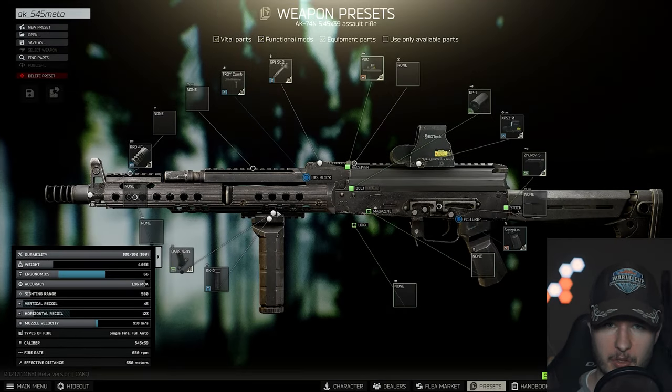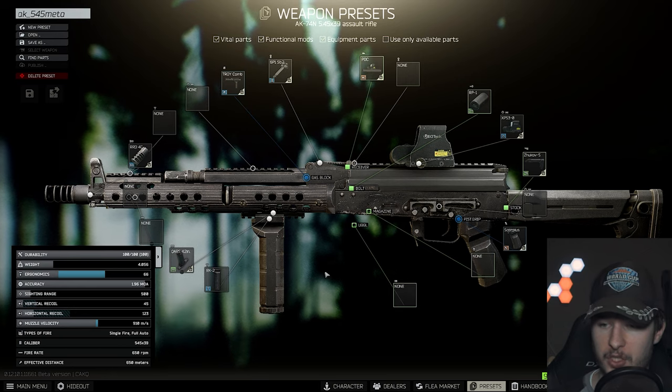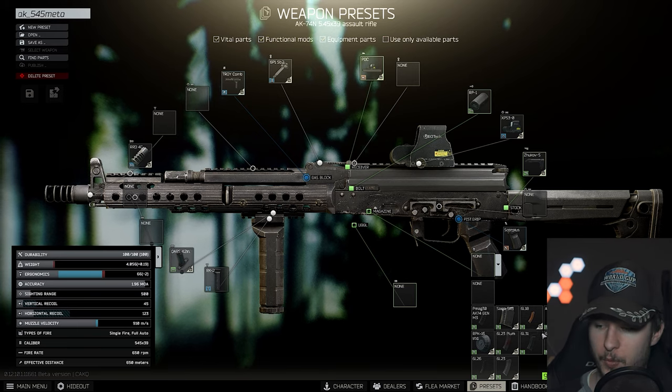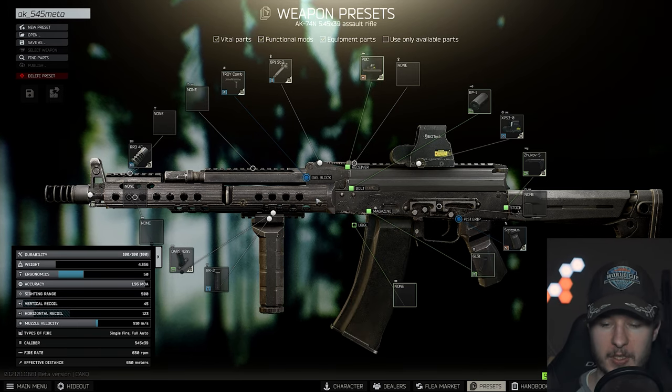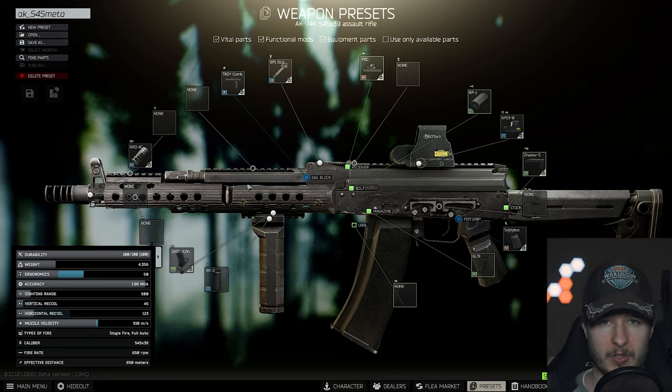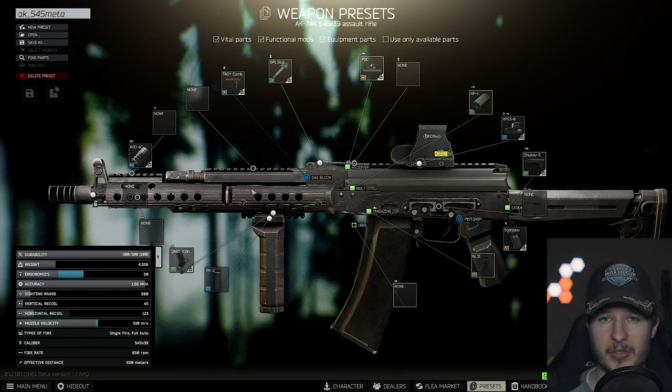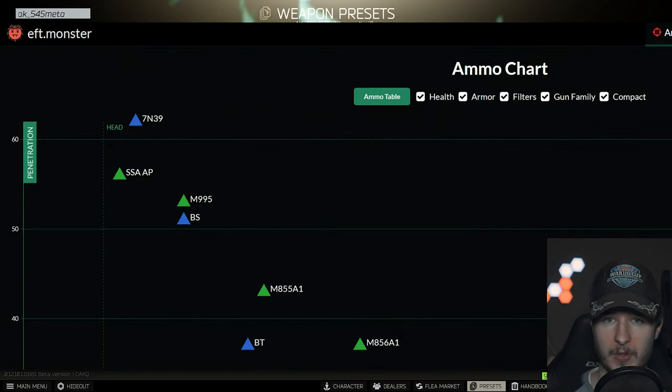This right here is the new meta 5.45 AK. It's a little bit better compared to the RPK, but also a little more expensive. We have 66 ergonomics without the MEG, and if we put in the 60-round MEG — which I would recommend — we still have 50 ergonomics, and 45 vertical recoil. This is quite okay because you only have 650 rounds per minute, so you can control this gun very well. Igolnik is a decent ammunition with very high penetration, but I prefer BS ammo — BS works better for me with AKs.